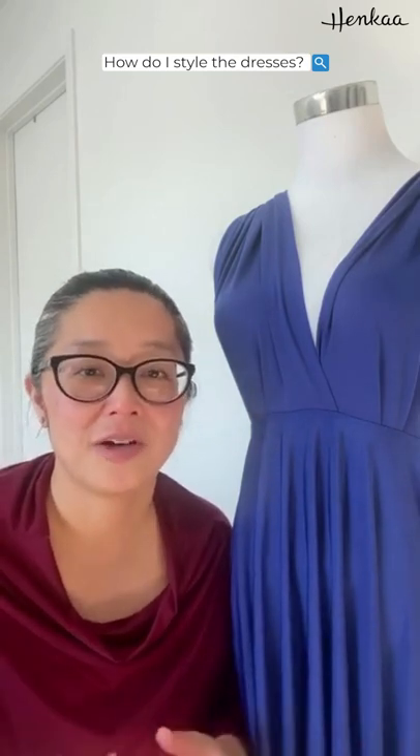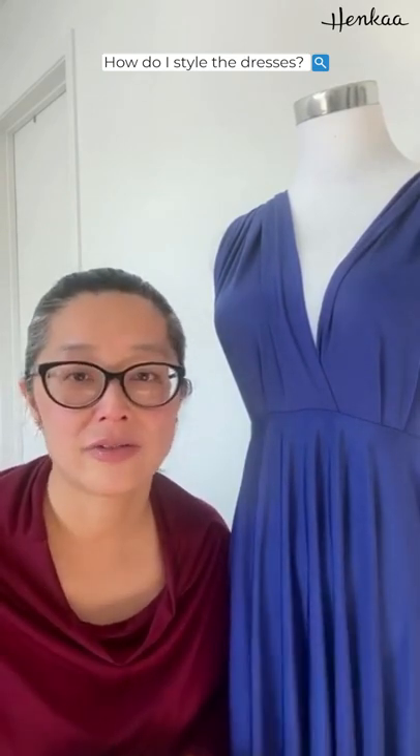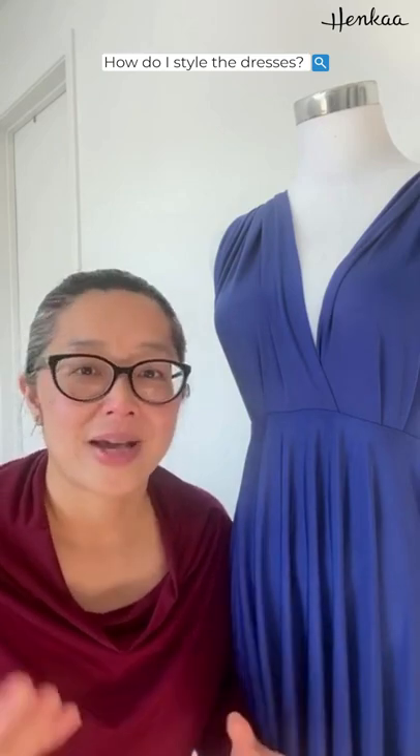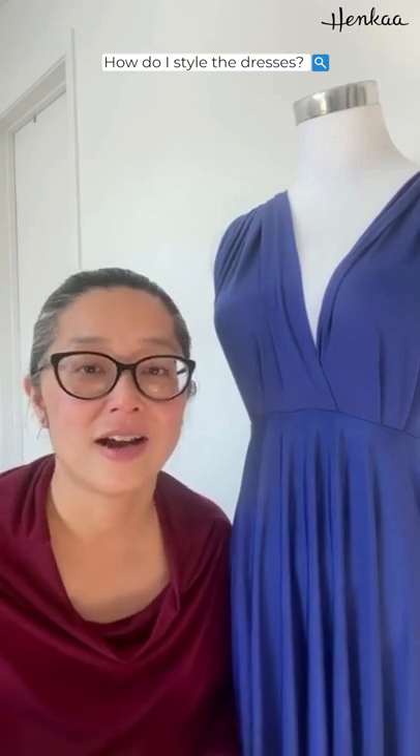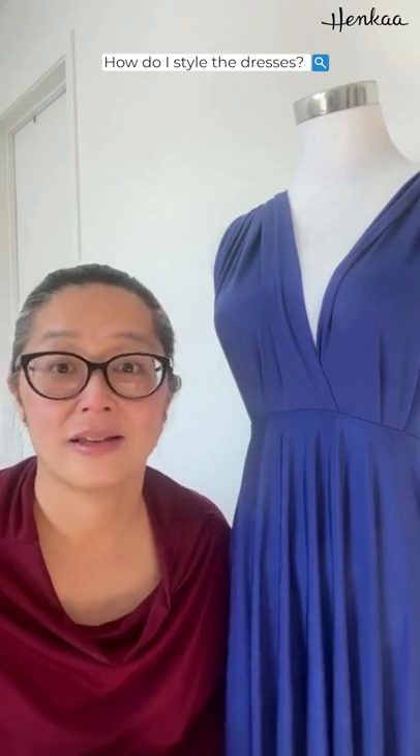I'm a mom of two. Sometimes I've been working or doing stuff all day and then I've got to get ready for an event. The one thing I can count on is that I can just throw on a Henka dress. I know a few styles I really like for each of the dresses, and I can tie them in two minutes and then I'm ready.